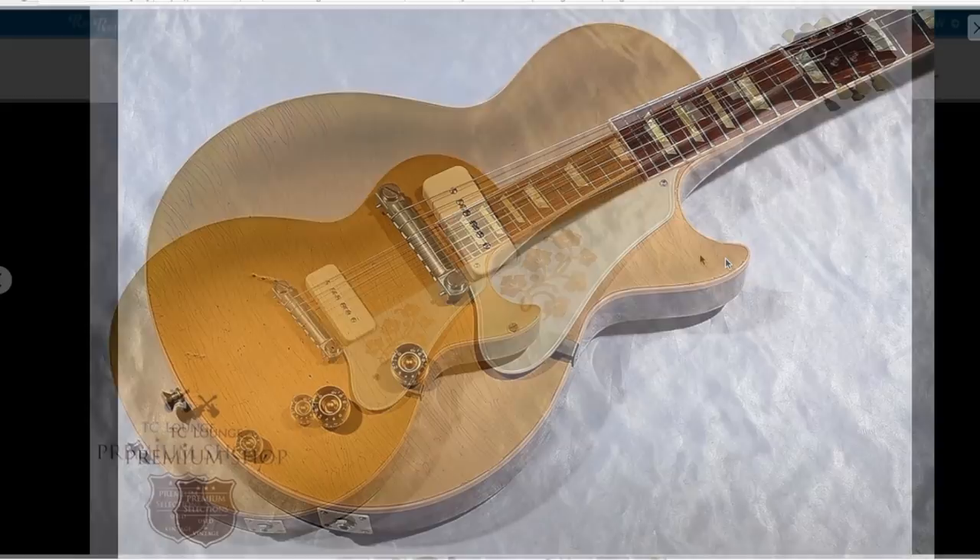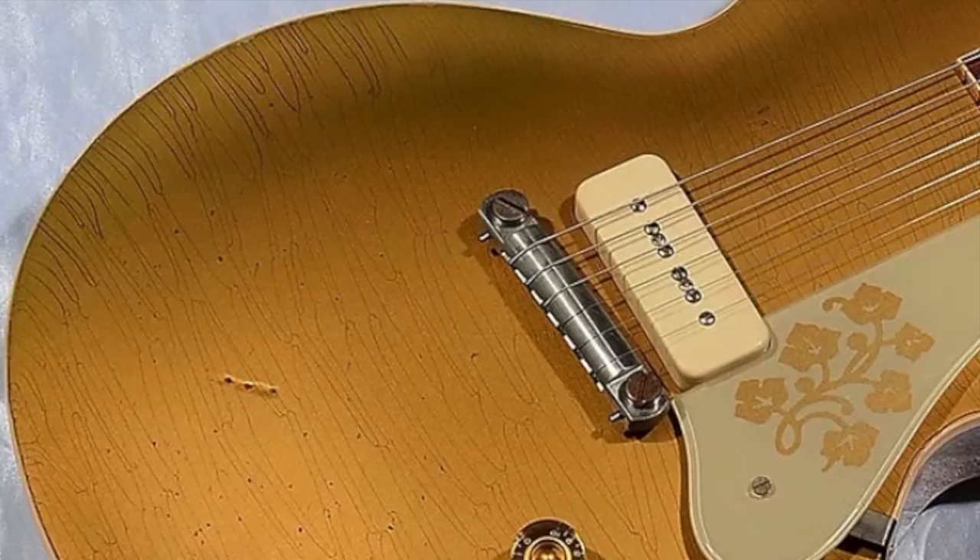If these specs weren't enough, this guitar was aged as well to look just like a 50s Les Paul. You can see there's quite a sizable ding right here on the guitar, as well as tons of finish checking and light nicks and dings.